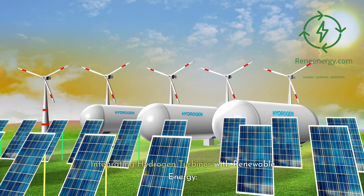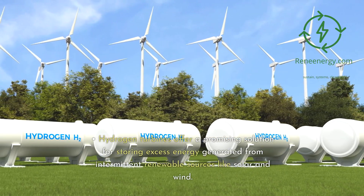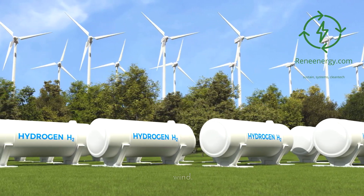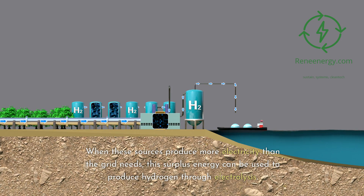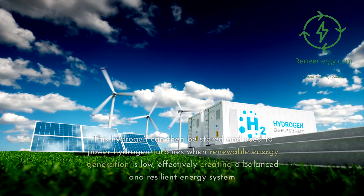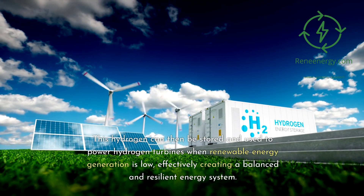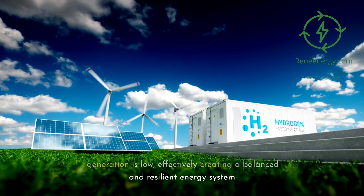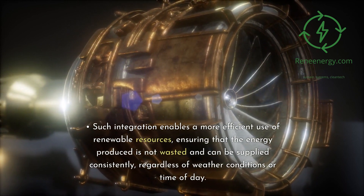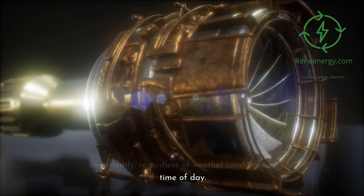Integrating hydrogen turbines with renewable energy. Synergy with renewable sources: Hydrogen turbines offer a promising solution for storing excess energy generated from intermittent renewable sources like solar and wind. When these sources produce more electricity than the grid needs, this surplus energy can be used to produce hydrogen through electrolysis. This hydrogen can then be stored and used to power hydrogen turbines when renewable energy generation is low, effectively creating a balanced and resilient energy system. Such integration enables a more efficient use of renewable resources, ensuring consistent energy supply regardless of weather conditions or time of day.